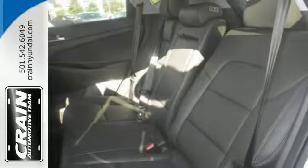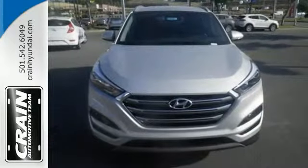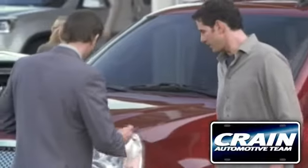Plus we back it up with our 100% low price guarantee. We'd love to have you take it for a test drive today. Visit us anytime at craneteam.com.